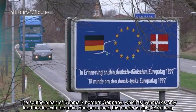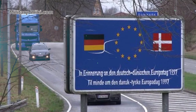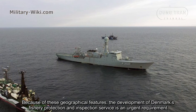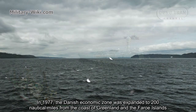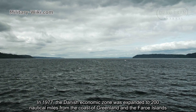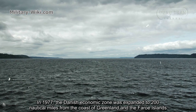This border is only 68 kilometers long. Because of these geographical features, the development of Denmark's fishery protection and inspection service is an urgent requirement. In 1977, the Danish economic zone was expanded to 200 nautical miles from the coast of Greenland and the Faroe Islands.